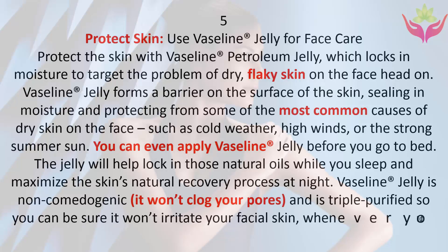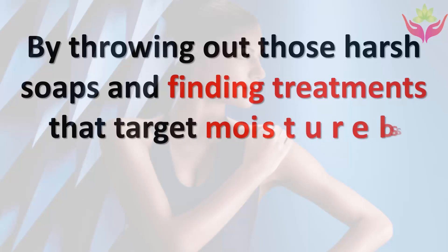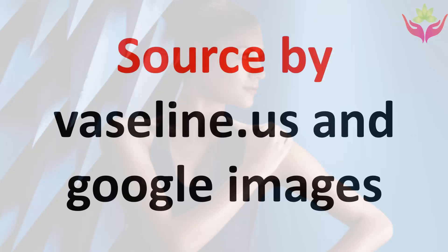By throwing out those harsh soaps and finding treatments that target moisture loss, healthy and soft skin really is possible.